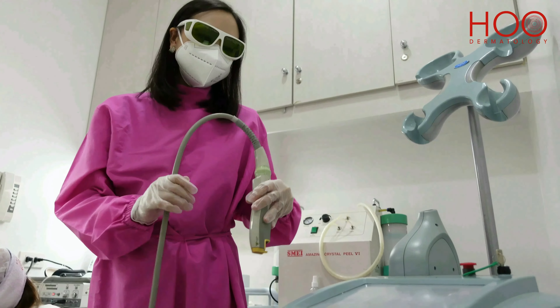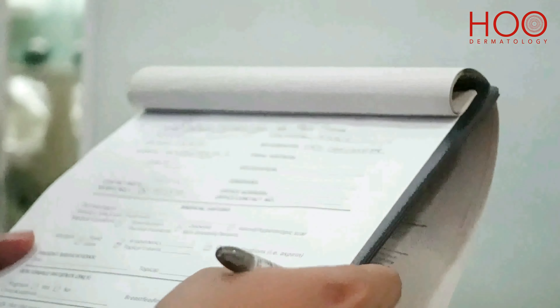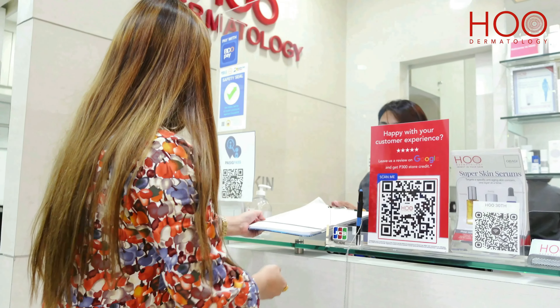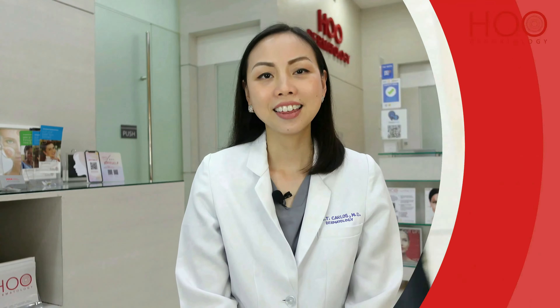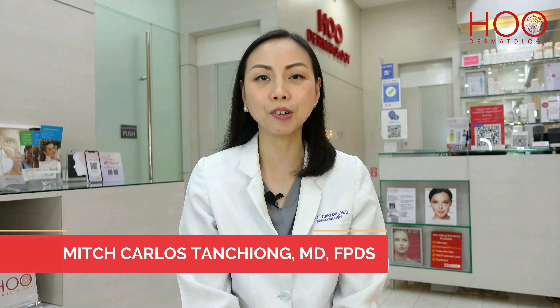Lasers may also be done on the same day as your acne surgery. Most commonly, we combine acne surgery with Revlite or Genesis laser treatment. Here at HOO Dermatology, we tailor fit our treatments based on what the patient needs to provide the best solution for your skin. Thanks for watching, I'm Dr. Mitch Carlos-Tanchong and we hope to see you at any of our HOO Dermatology branches.